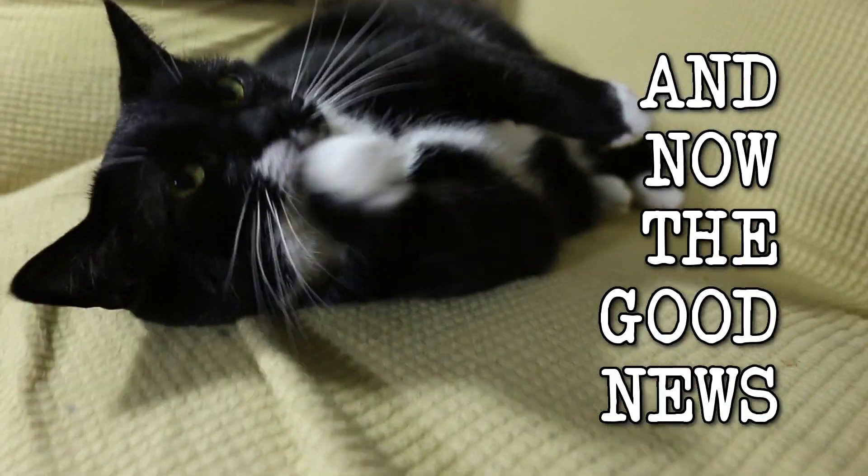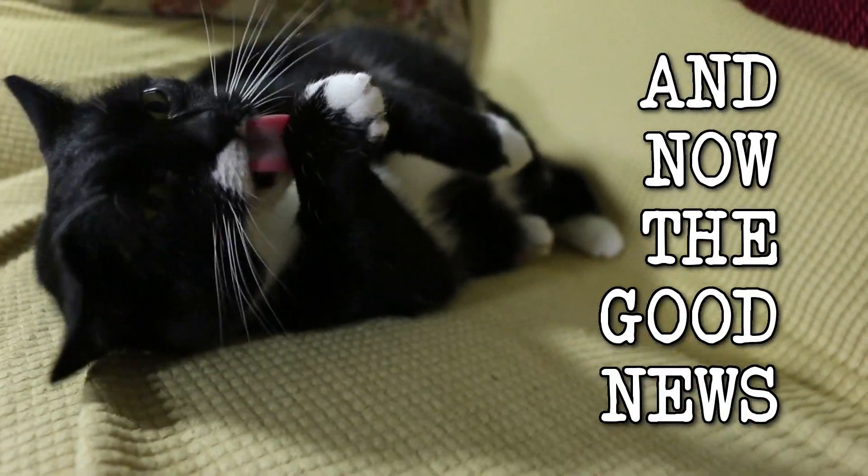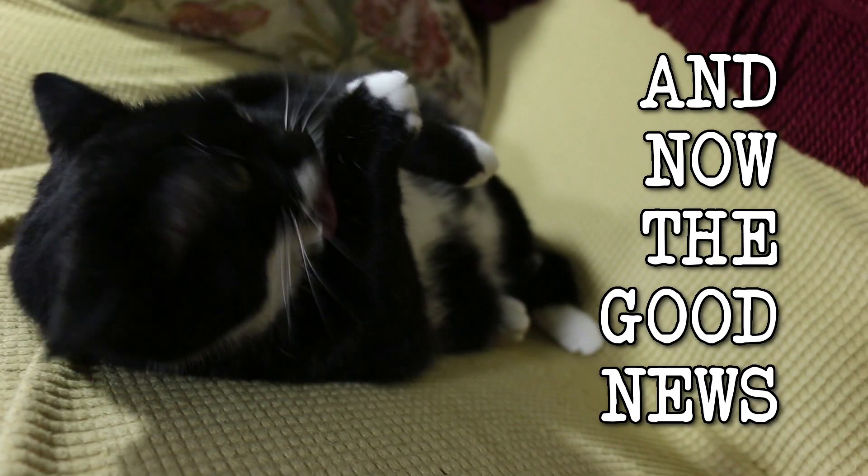Shhh, cat's asleep. Are you ready for some good news? I'm not whispering through the whole thing — she's probably gonna sleep through it anyway.